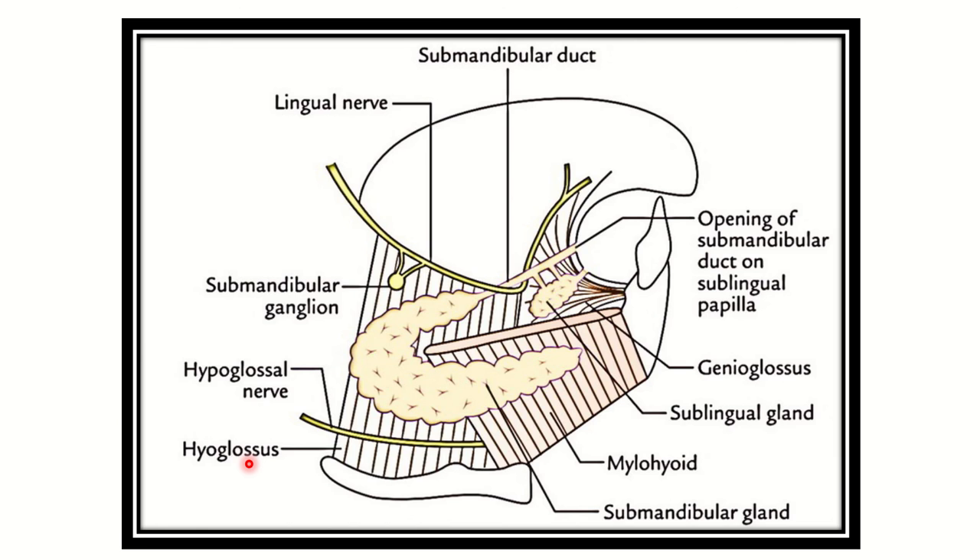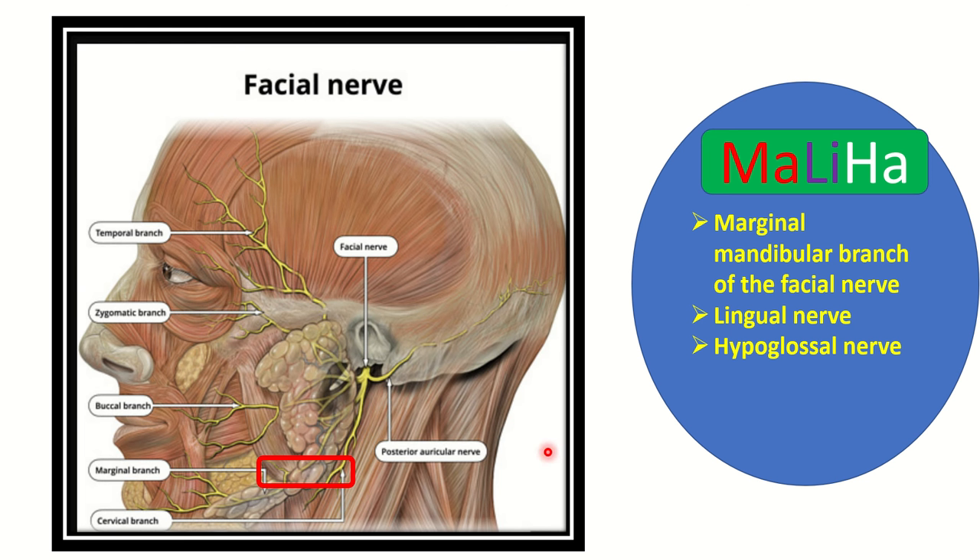During submandibular gland surgery, there are three nerves which may be damaged. There is a mnemonic for this — MALIHA. MA stands for the marginal mandibular branch of the facial nerve, LI stands for the lingual nerve, and HA stands for the hypoglossal nerve. So these three nerves may be damaged during submandibular gland surgery.